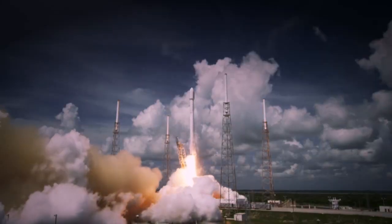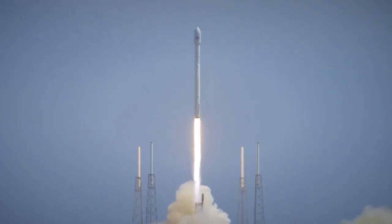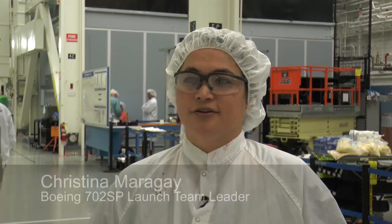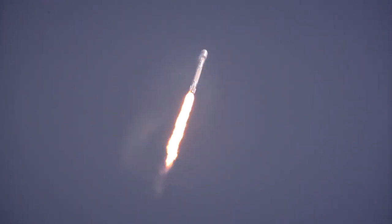For the first time, Boeing will launch satellites aboard a SpaceX Falcon 9 rocket. It's kind of rare that you have a new product line on a new launch vehicle at a new launch site, so this is kind of exciting for us. All of that coupled with the dual launch capability adds up to a lot of firsts for one program.